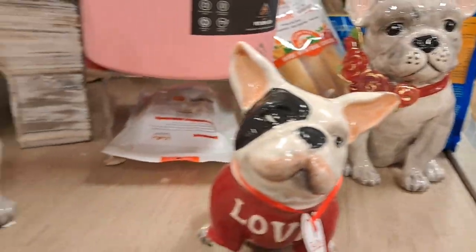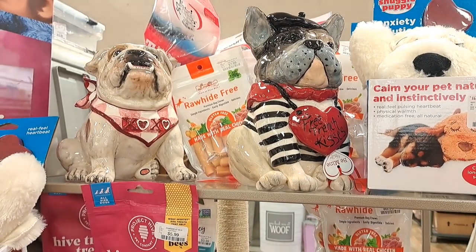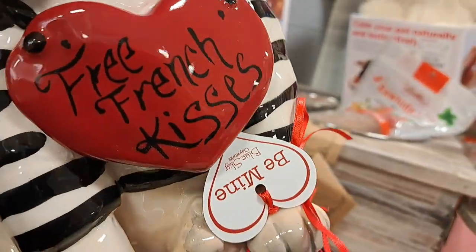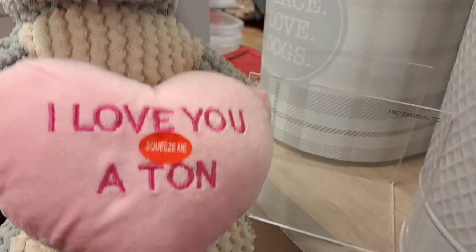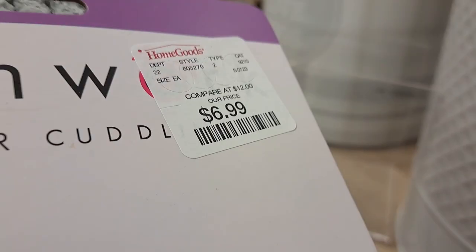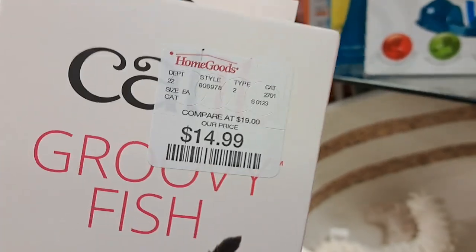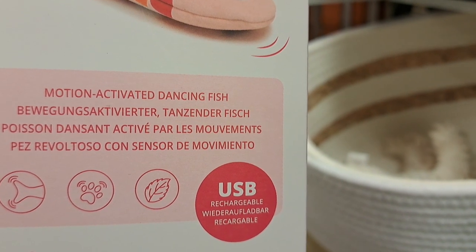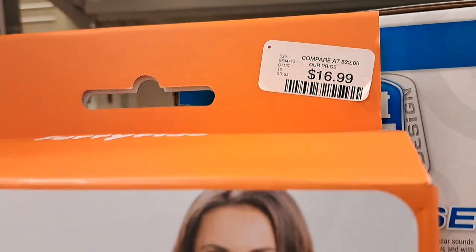Now these cutie pies — cuteness overload here with these beautiful puppies. You could use them anywhere. I've seen people have actual bedrooms for their pets — you could totally put these in the room. And guys, someone asked me to share some of the cat toys and I honestly just have overlooked them, so I apologize. Here's a cat toy — it is cute, pricey, but cute. It moves about and such. They even have little pet carriers as well, and these are adorable.